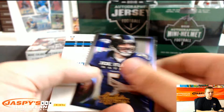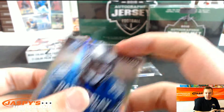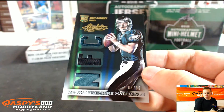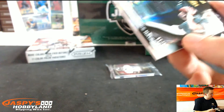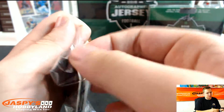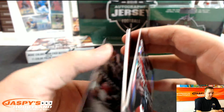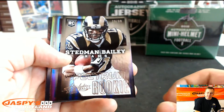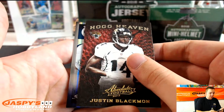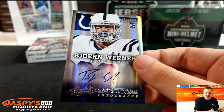Dez Bryant, Dwayne Bowe, Joe Flacco. Another Darius Slay rookie to 499 for the Lions. And we got another hit for the Eagles — triple patch, 88 of 99, two color Matt Barkley for the Eagles going out to Daryl. Final pack, good luck. This one's parallel — to 99 Stedman Bailey, Spectrum rookie going out to the Rams and Derek. Vernon Davis, Andrew Luck, Justin Blackman. And for the Colts, numbered to 499 — can never say his first name — the Colts hit going out to Thomas.